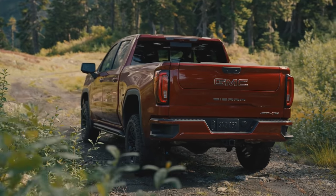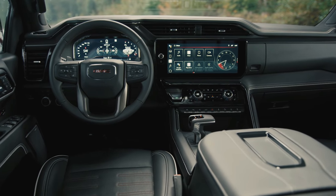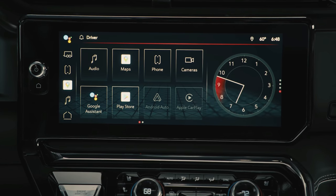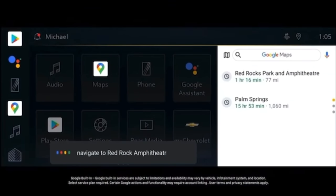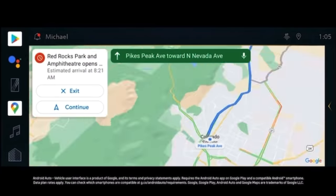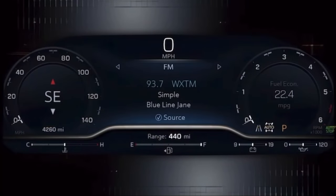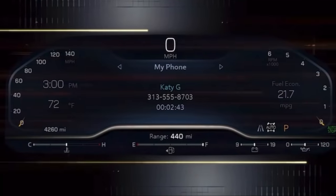The biggest change comes on the inside, which is something many of you have been asking for — more technology. Outgoing is the eight-inch color touchscreen, which is being replaced by a 13.4-inch massive color touchscreen. This is mated to a new Google automated system inside, driven more by Google than General Motors' own software. You're also going to see a full-color digital display in front of the driver, which is relatively customizable.